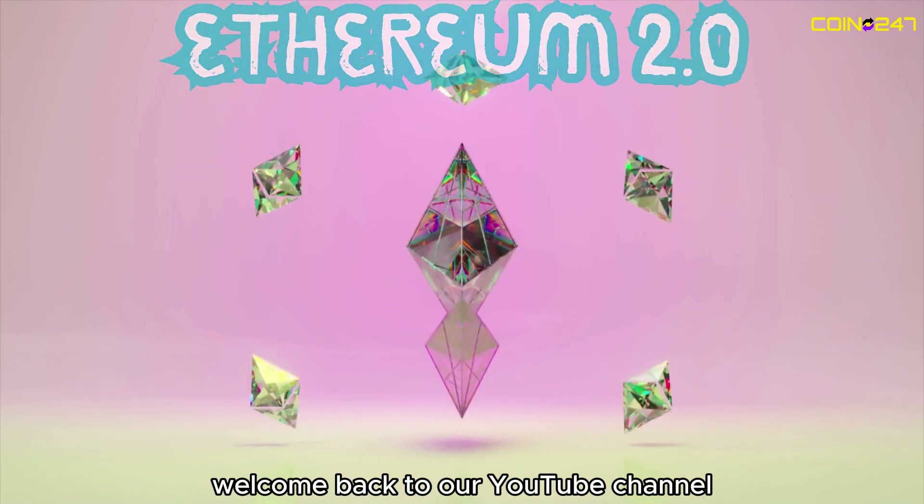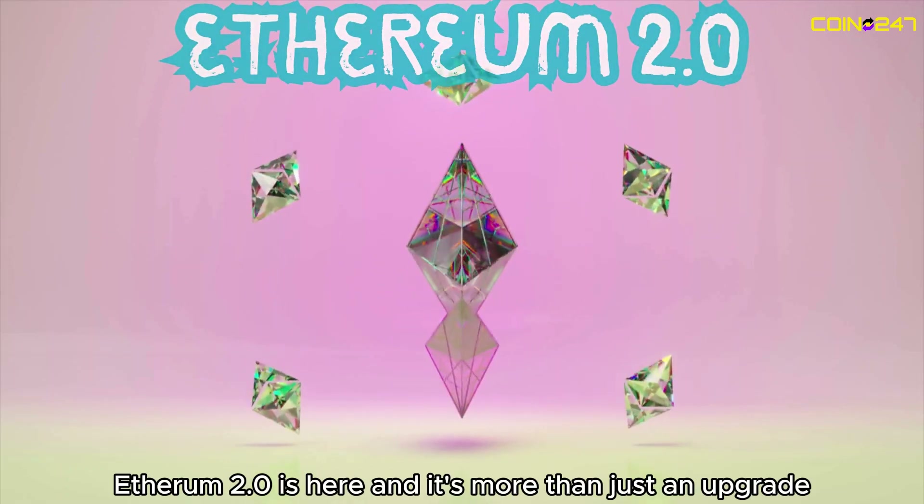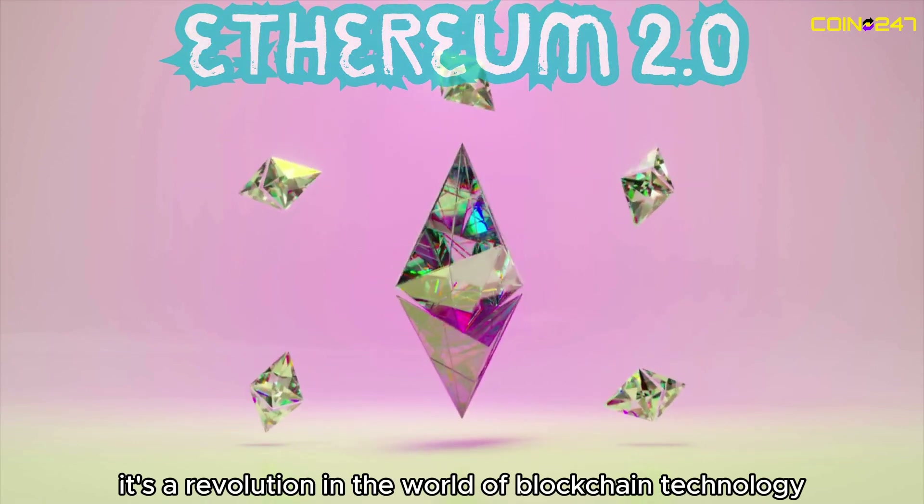Welcome back to our YouTube channel. Ethereum 2.0 is here, and it's more than just an upgrade. It's a revolution in the world of blockchain technology.